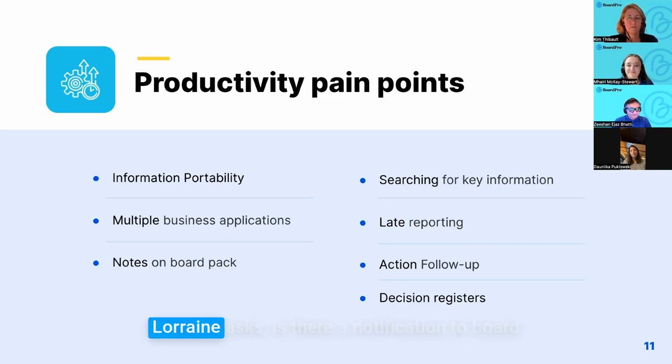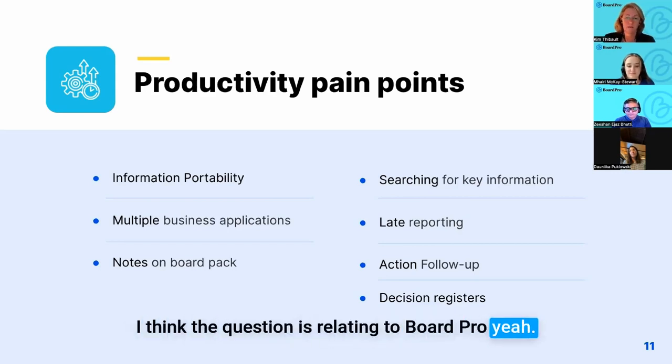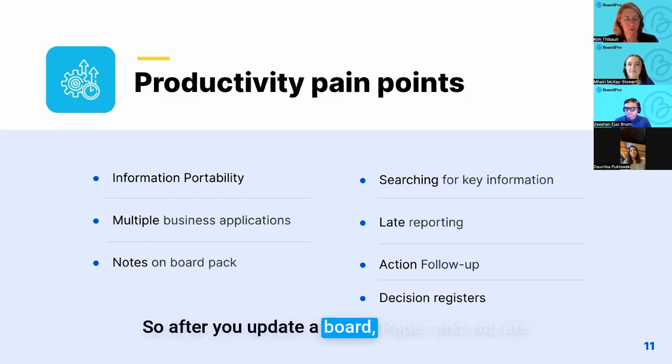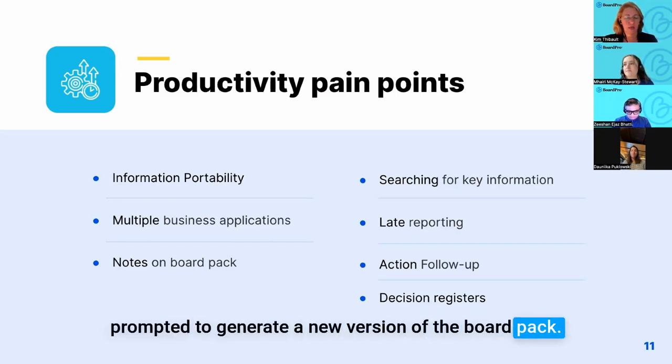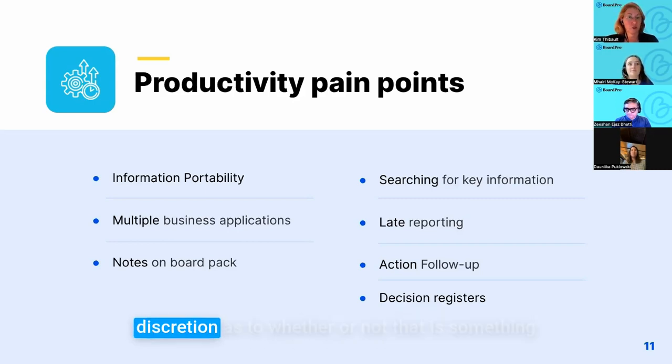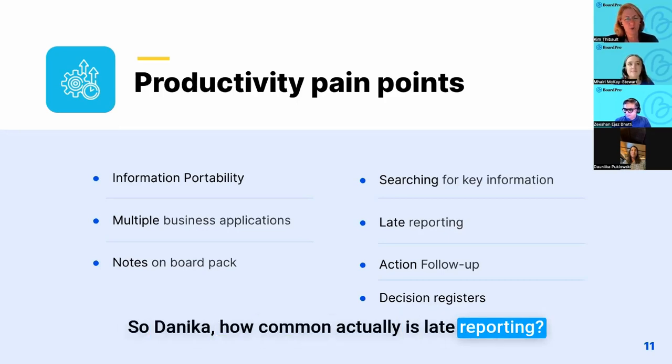Lorraine Penn asks: is there a notification to board members when there are late reporting changes? For Board Pro, there is the ability to send a notification to board members. After you update a board paper and are prompted to generate a new version of the board pack, you're given the option: 'Would you like to notify the board?' We leave it very much in the administrator's discretion as to whether that needs to be conveyed to the board.